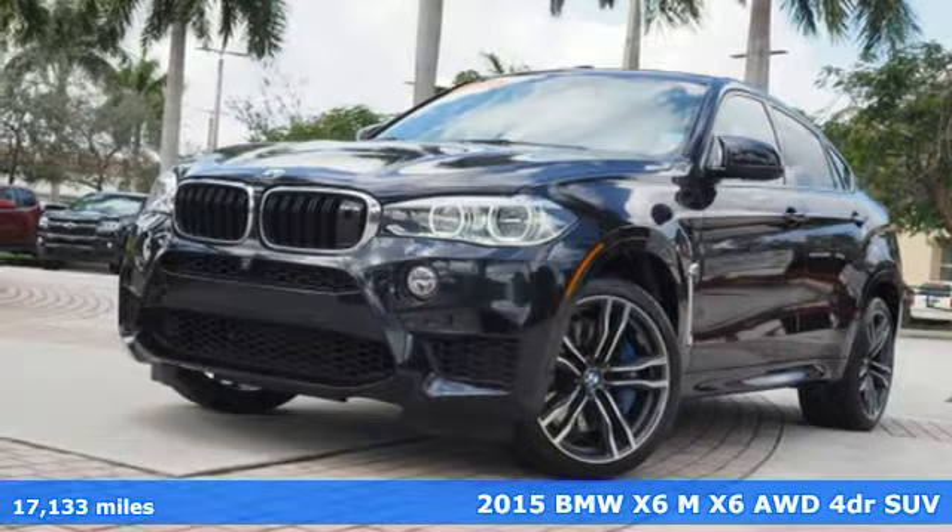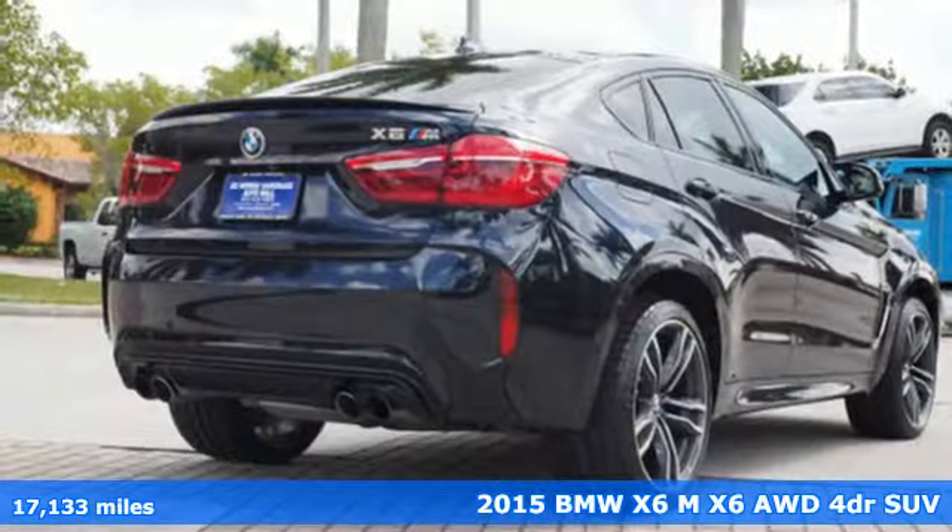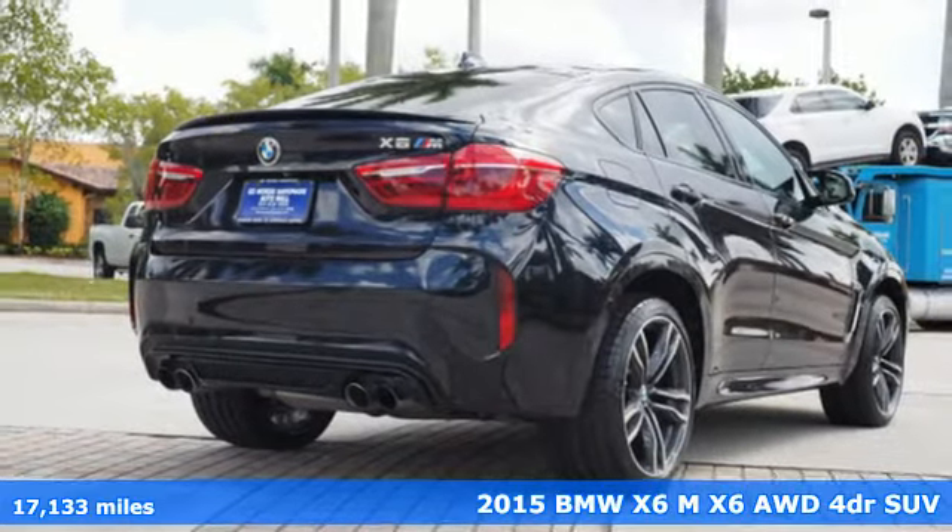Here's a 2015 BMW X6M. Claim your territory with the power of M in a sport activity coupe.